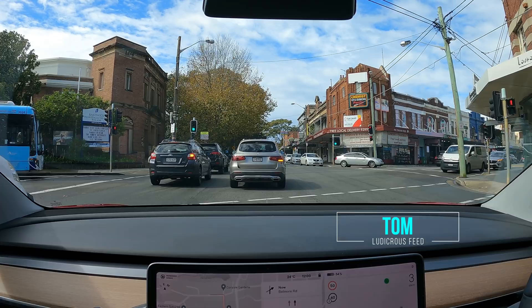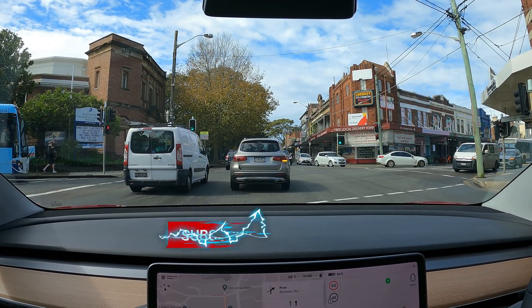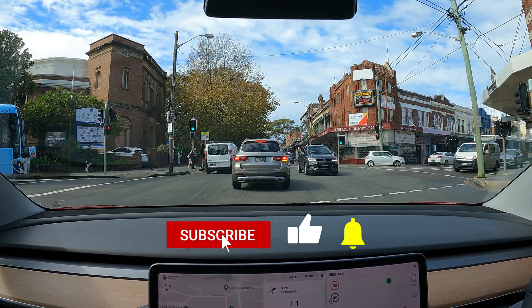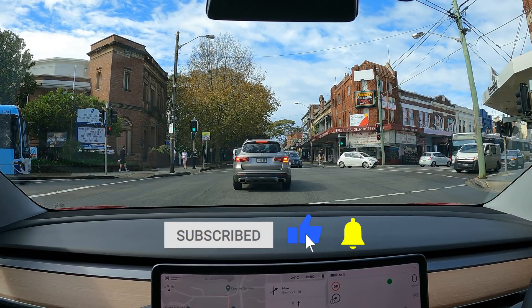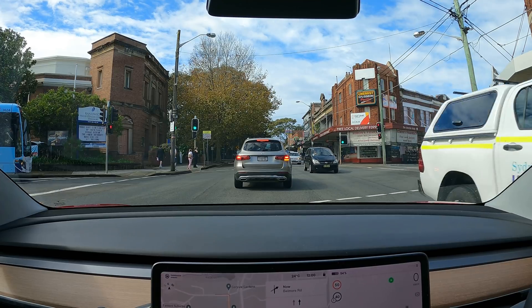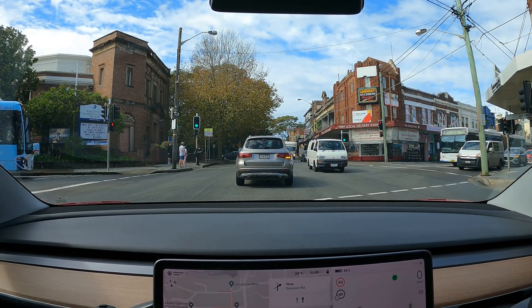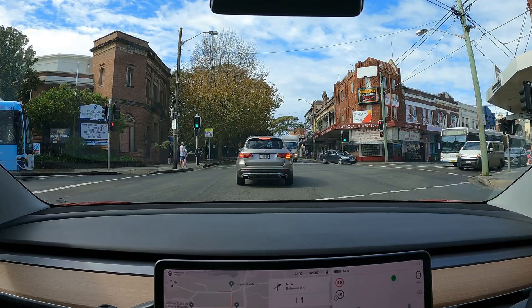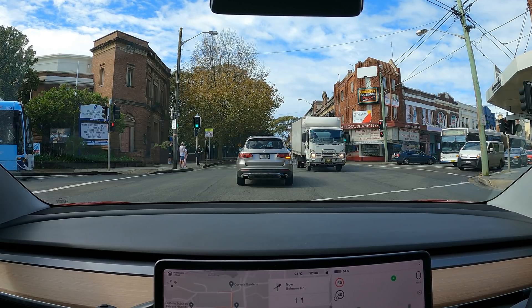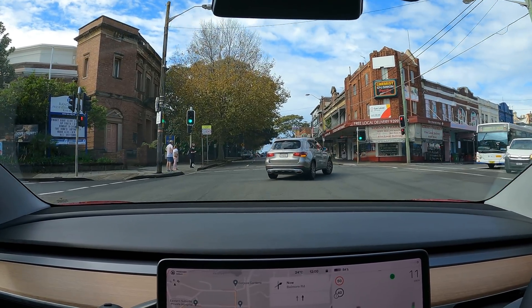We are checking out a new DC fast charger for electric vehicles here in Randwick in Sydney's east, and we're about to turn right onto Bellmore Road, which is the main drag in Randwick. I believe the EV charger is in the Royal Randwick shopping centre, so hopefully it's an easy enough location to find.